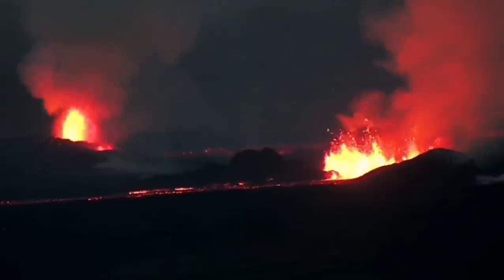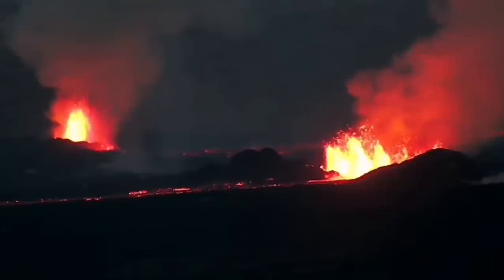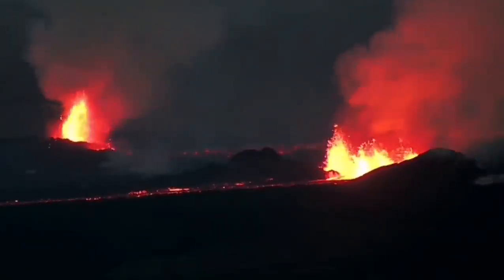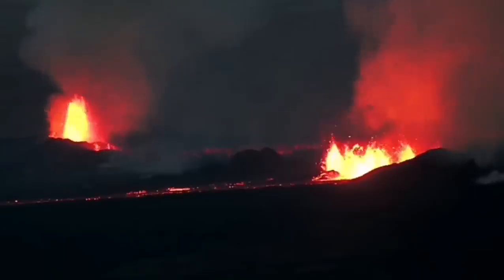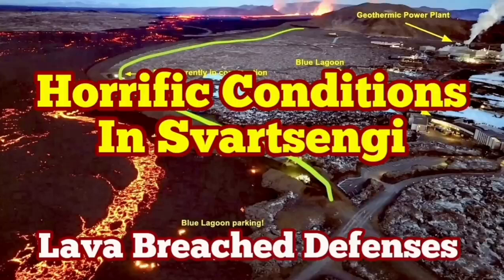The volcanic eruption has stabilized itself, but it is not going to be stopped. It doesn't have as much pressure as the previous one, but it has a similar amount of lava to erupt. It may take more than a few weeks just to finish, and it's not going to stop anytime soon.